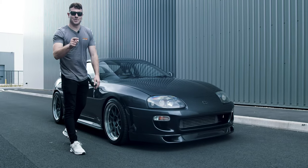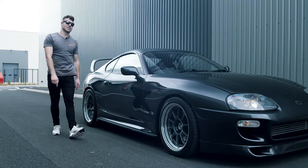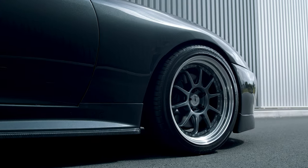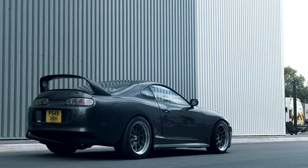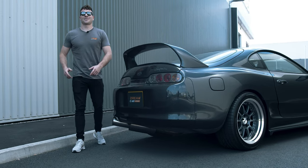Supras look banging anyway so we've kept this one subtle. We've got a JDM front end, carbon side skirts, lowered it on BC coilovers to give it the perfect ride height, and SSR three-piece split rims.